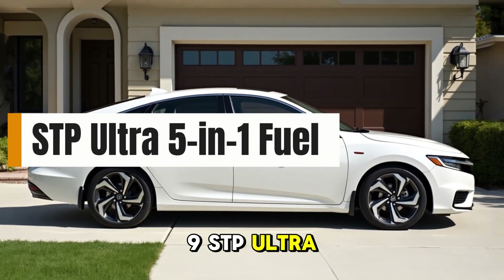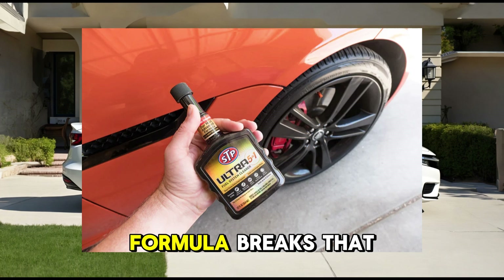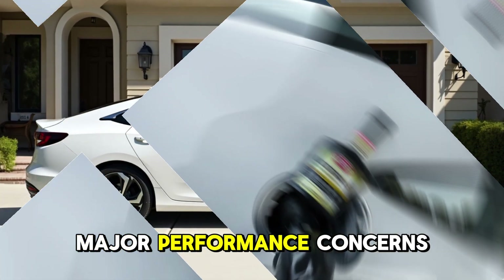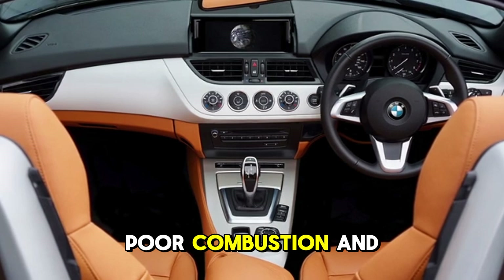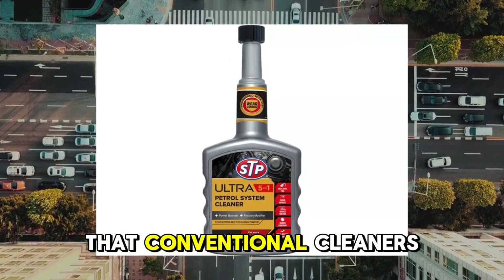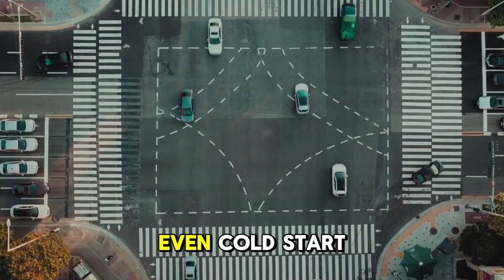9. STP Ultra 5-in-1 Fuel System Cleaner. STP has long been considered a budget brand, but the Ultra 5-in-1 formula breaks that stereotype. It contains a strong dose of PEA and addresses five major performance concerns: deposit buildup, corrosion, fuel injector clogging, poor combustion, and octane shortfall. It's particularly effective in direct injection GDI engines, which are known to suffer from carbon buildup that conventional cleaners can't touch. For under $15, it offers real gains in idle smoothness, throttle response, and even cold start behavior.